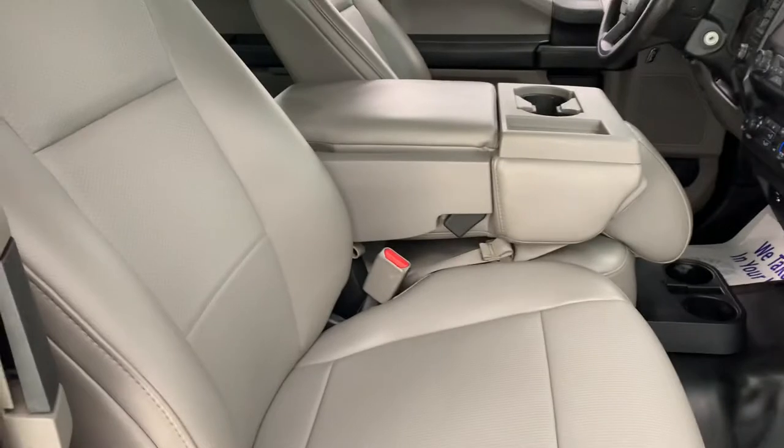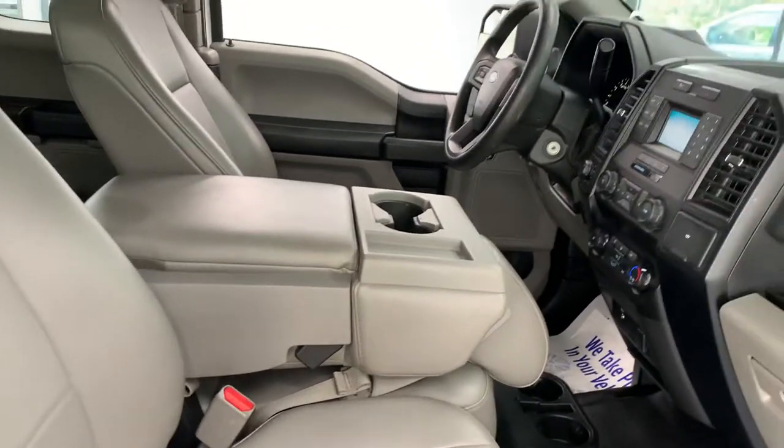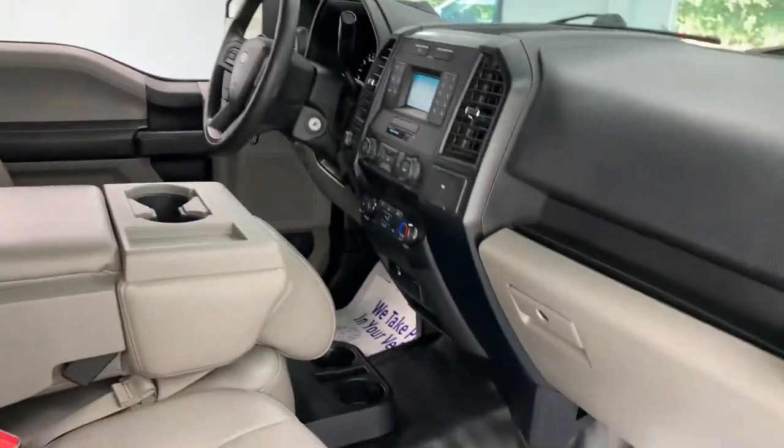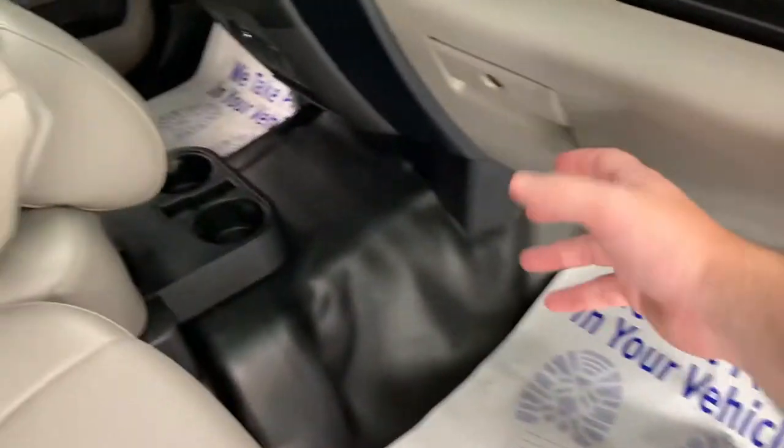As you can see, it's a 40-20-40 fold-down split bench front seat. You can also see the column shifter with the two-tone dash, dark charcoal vinyl floors.